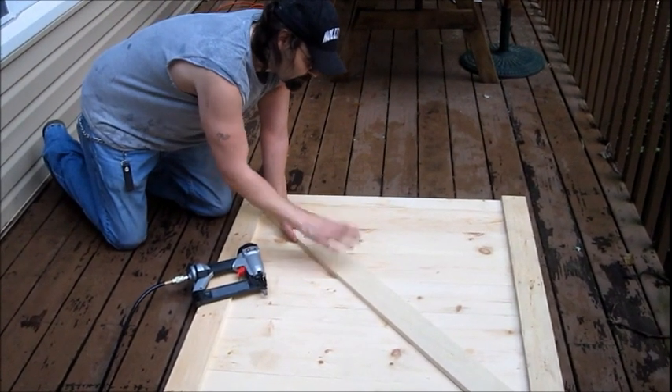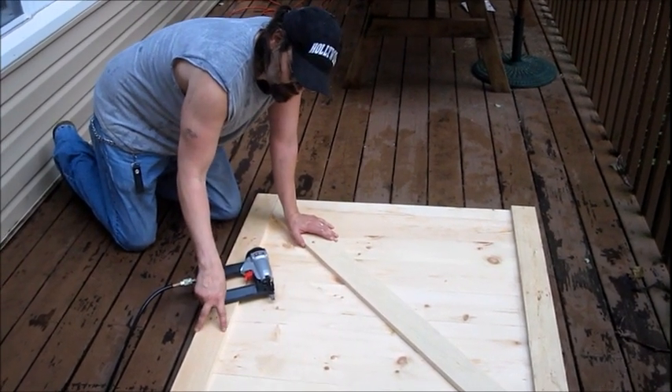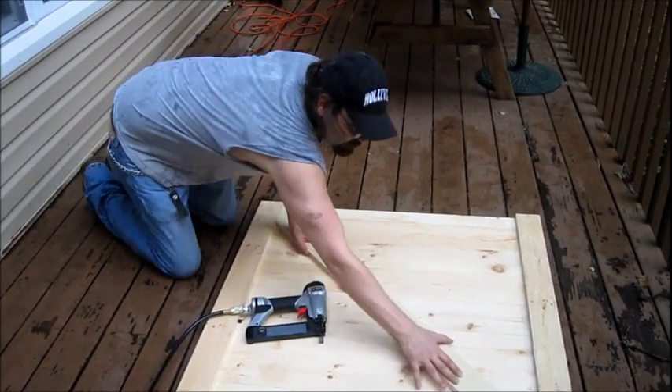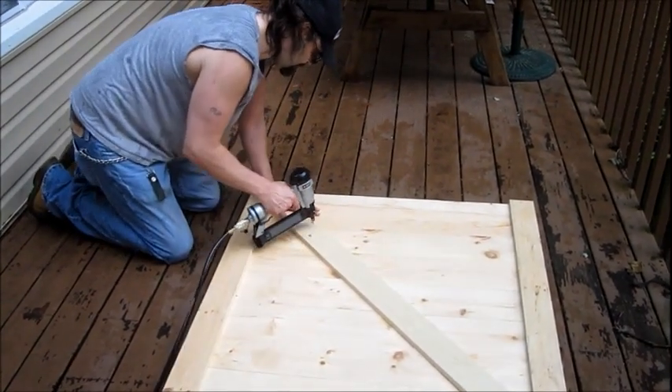Tom and I just made the door barn style using 1x6s, and the strapping is going to be a 1x4. We're going to brad nail it in and then screw it from the back so you don't see the screws. We're all lined up — I'm just going to stop and flip some of these in.